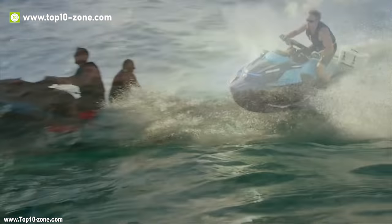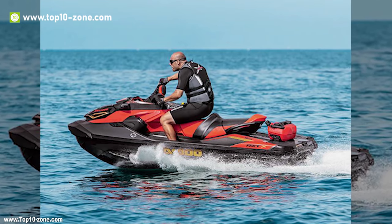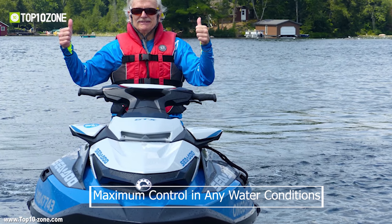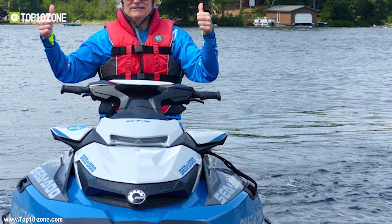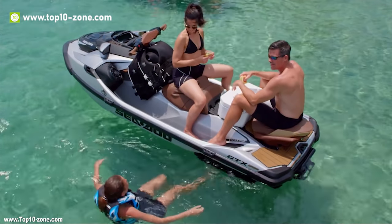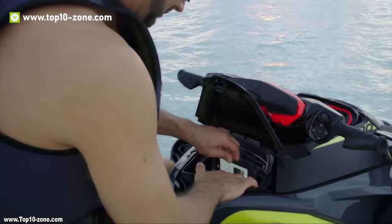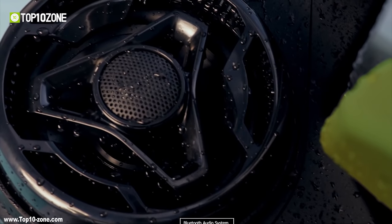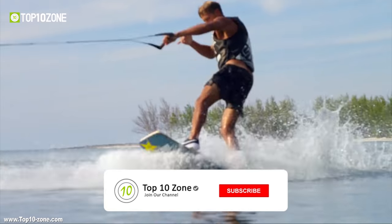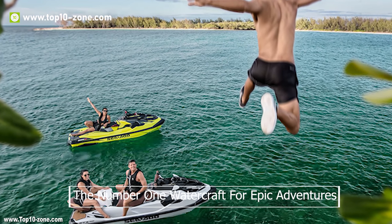The 2019 C2 platforms are completely redesigned models made for adventure. This revolutionary new platform is the most stable in the industry, giving a smooth ride and maximum control in any water conditions. It has a massive swim platform for bathing in the sun and modular seating for hanging out. Its direct-access front storage keeps every bit of your outdoor gear within reach. There are also high-performance waterproof Bluetooth audio systems and custom attachable accessories that can turn any joyride into an epic journey. The all-new adventure C2 models are the number one watercraft for epic adventures.